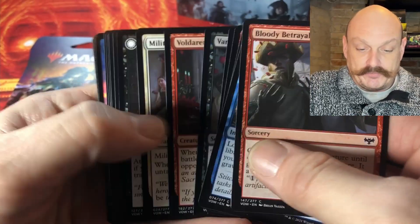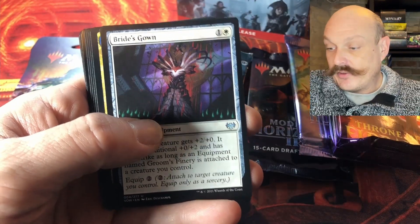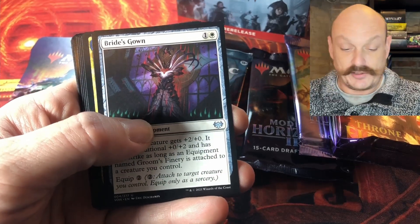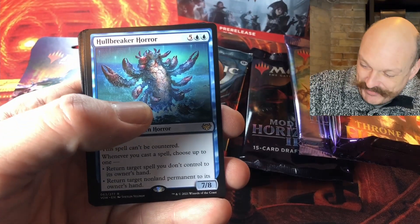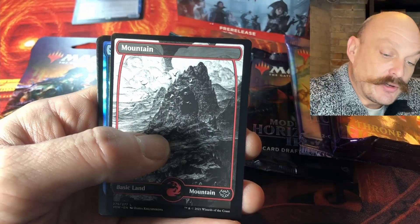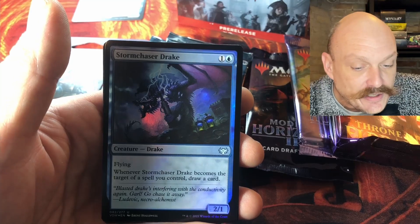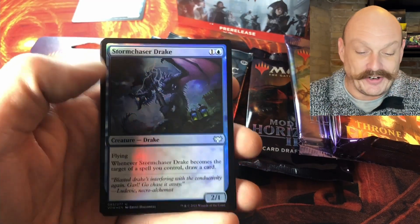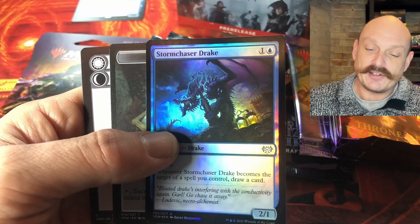Now let's crack some Crimson Vow because we got wrecked on the pre-release. Foil Olivia is doing well. Fang frame Sorin is still king — it's a bit of a lottery moving forward. Oh, that's a hit — can't go wrong with that. Did you know that Hullbreaker Horror creature is the Thing in the Ice? Same creature, drawn by the same artist. We got this one too — nice art, fantastic job.